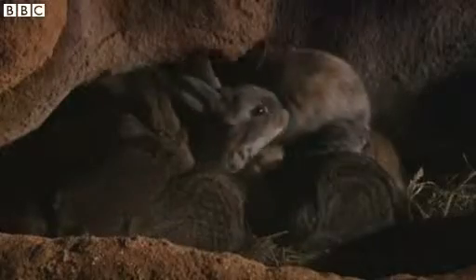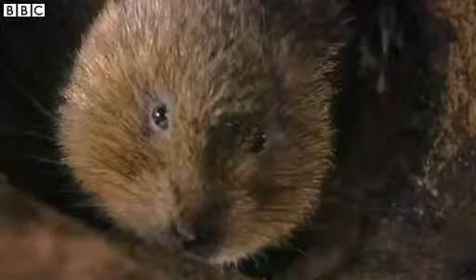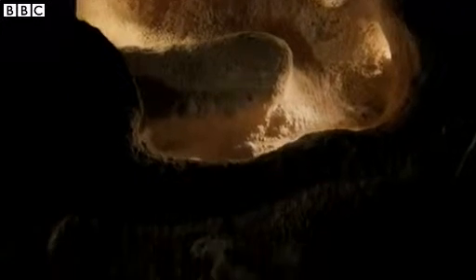They are everyday creatures of our countryside, a familiar, if fleeting sight in fields and hedgerows across the country. But badgers, rabbits and water voles are burrowers, and much of their lives is spent below ground — a hidden, dark dimension.